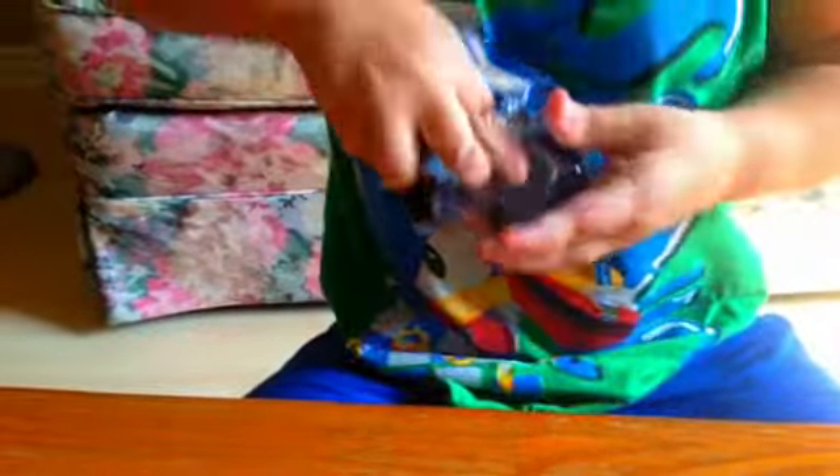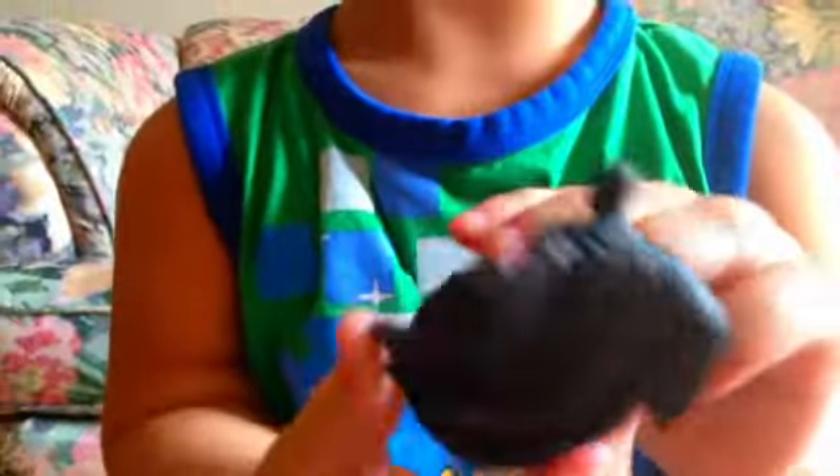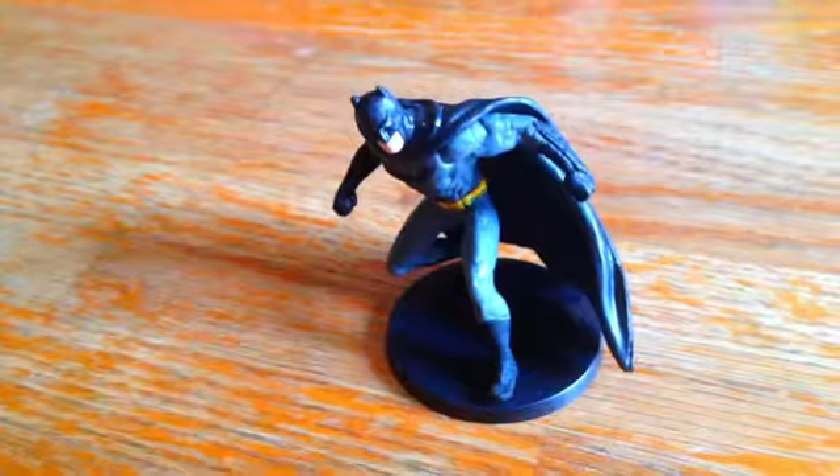Let's open it now. Here's the Batman figure I got. He has the cave, and he has the figure of his body. And there's a mini stand he can stand on.